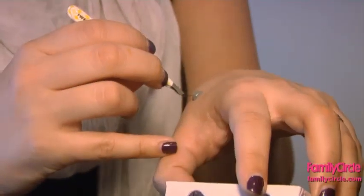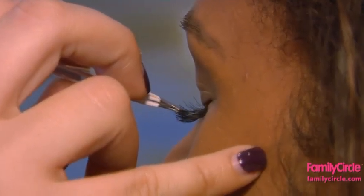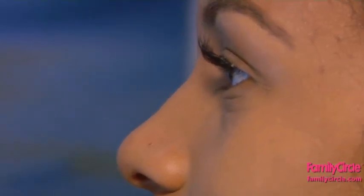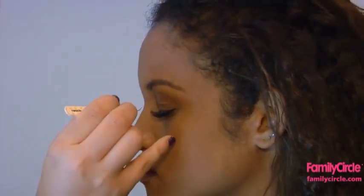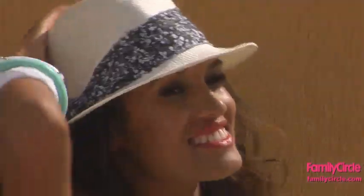Now let's get started. Using tweezers, dip the end of the lashes into a small amount of eyelash glue, getting just a drop at the end of the eyelash. Place the lashes on your lash line as close as possible to your natural lashes. Release the lash from the tweezers and give it a little tap with your finger to push the lash and glue into place. You can add just a few lashes on the outside corner or fill your entire lash line for a more dramatic look.